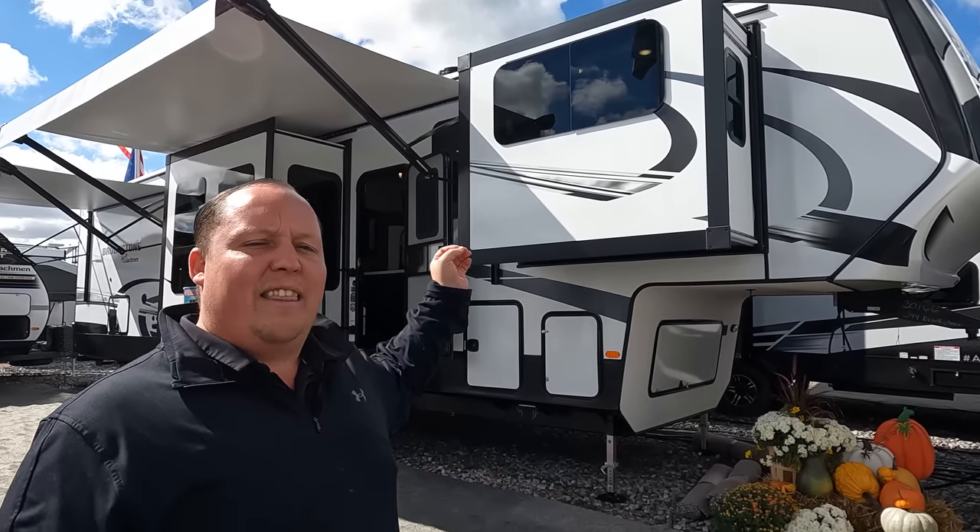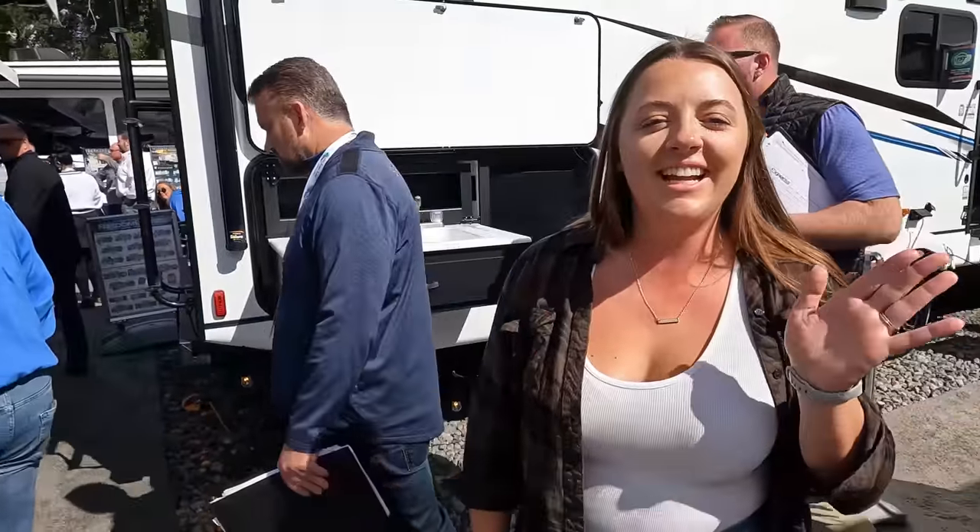We are here in Indiana at Open House looking at all the newest and latest fifth wheels, travel trailers, and motorhomes. Today we are taking a look at our friend JD's brand, the Brookstone. I've got to say hi to Jen. Hey Jen. It's going good — we're excited to take a look at JD's fifth wheel. We got the opportunity to see it when we went out to his ranch in Texas, which was really fun.